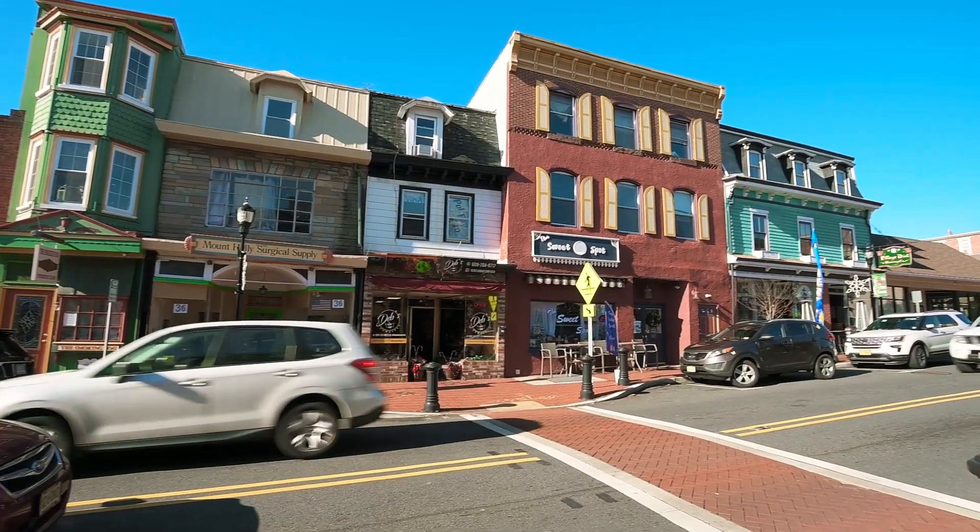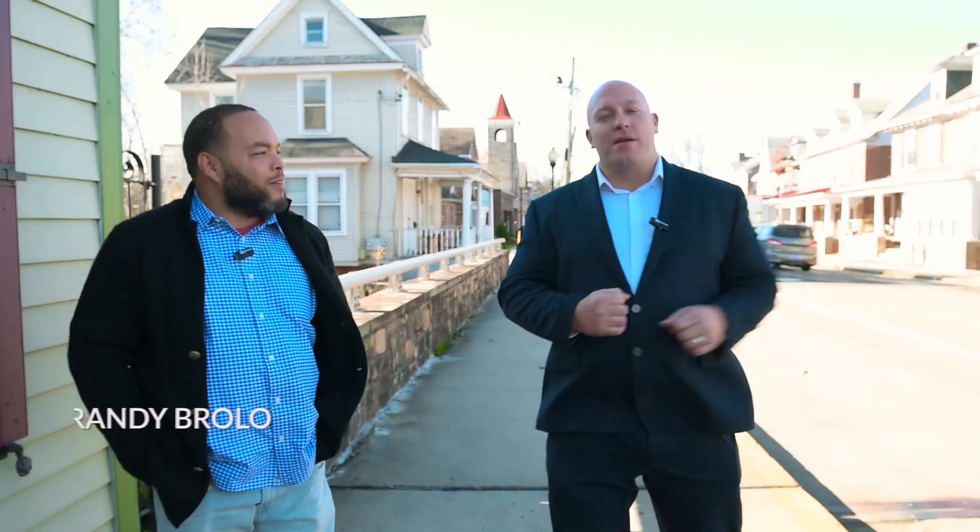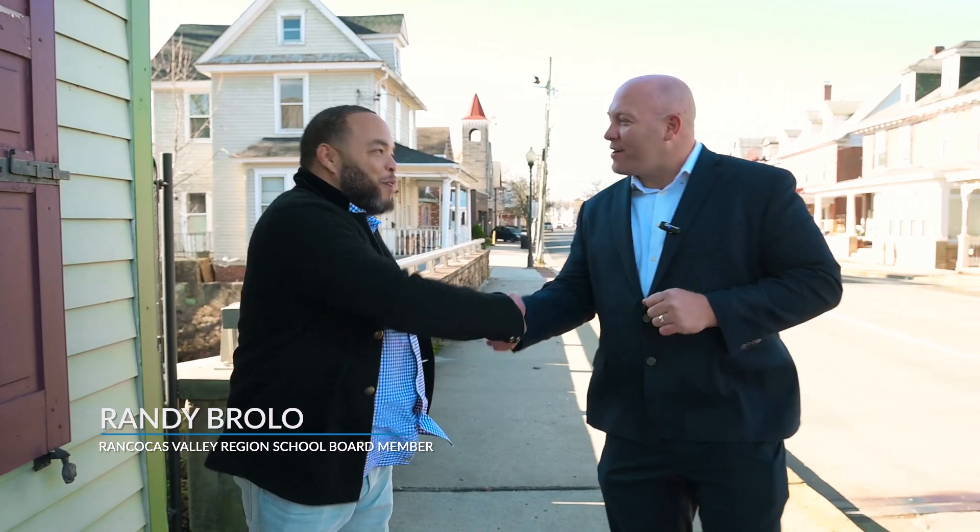We just finished at the property over in Lumberton, New Jersey. Now we're over here at Main Street, Mount Holly. I'm here with my good friend Randy Brollo. Randy, congratulations on just winning the school board seat, running for Rancocas Valley High School. Tell us a little about what that entails.